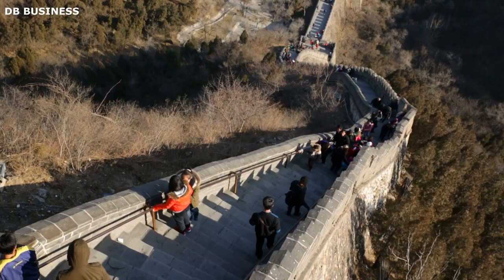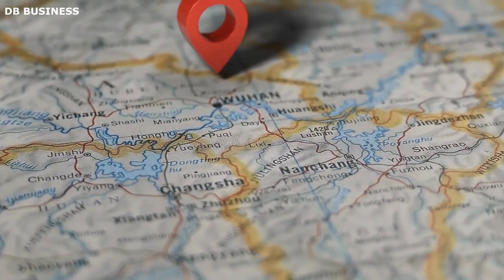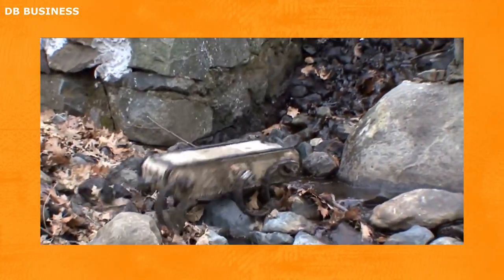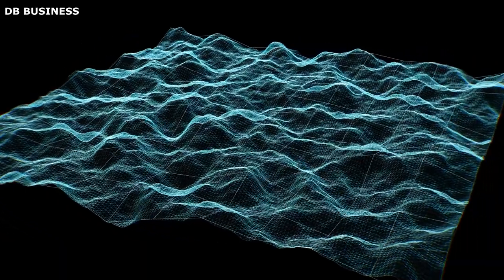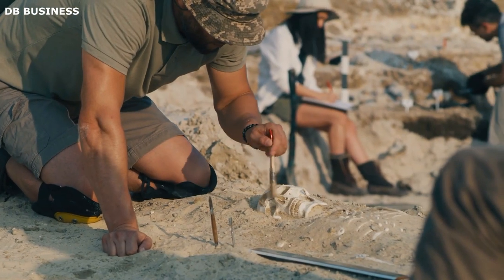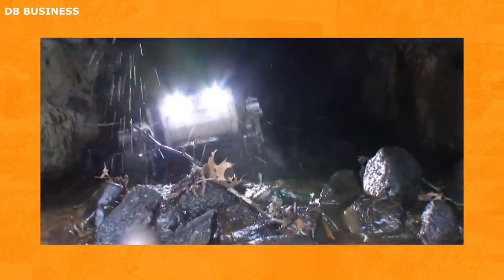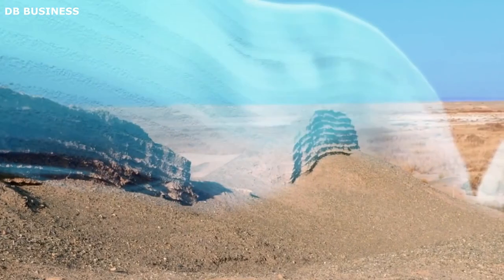The excavation process involved several steps. First, the area was mapped using a combination of ground-penetrating radar and satellite imagery to identify potential archaeological sites and plan the robot's route. Xiao Tang was then deployed to the excavation site and programmed to scan the ground and identify potential sites. Once a site was identified, the robot collected sand or soil samples for analysis by archaeologists. The process was slow and methodical — the robot excavated only a small area at a time to ensure no artifacts were damaged, and the team documented the process with photographs and 3D models.